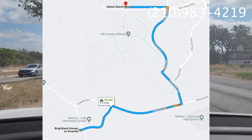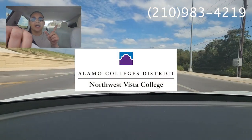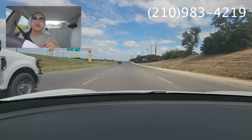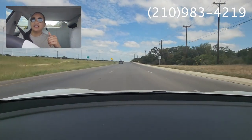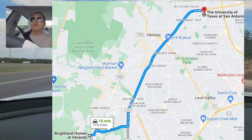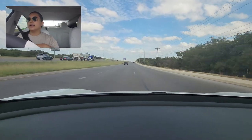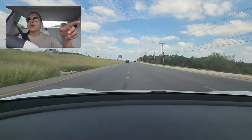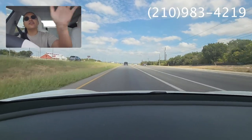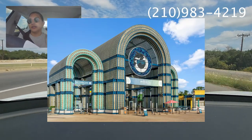We are also 4.4 miles away from the Alamo Ranch shopping centers, which is only a 10-minute drive. Now we've made it to Highway 1604 — on the right-hand side is your access to Northwest Vista College, a community college that's very nice and close by. UTSA is actually straight ahead, about another 10-minute drive if you want a bigger school. If you stay on the right-hand side rather than getting on the highway, you'll find your way to Highway 151, which gives you easy access to many great options — including SeaWorld.